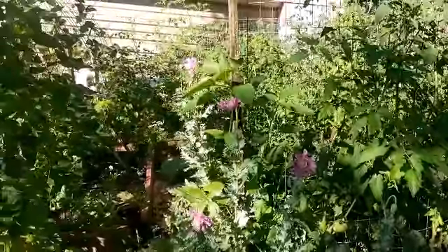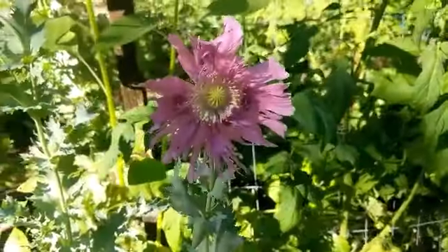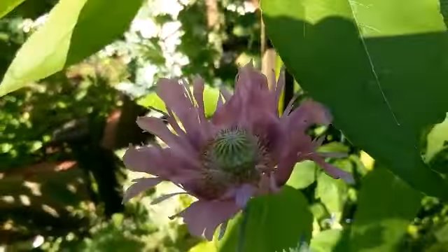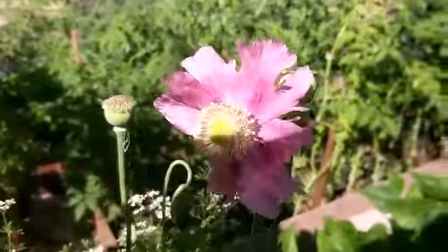Look, our lavender poppies are blooming. We've got several of them, quite a few. They're beautiful. Pollinators have been loving them. We've got some over here that are just getting ready to pop out.